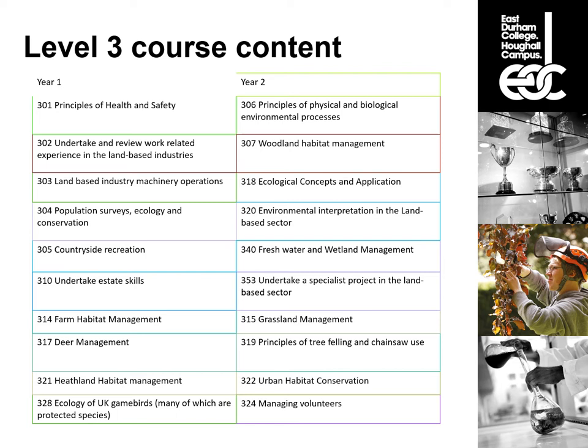Level 3 includes machinery, population surveys, and ecology and conservation — a mix of carrying out surveys and the theory behind how wildlife interacts with the landscape and how the landscape affects what wildlife can live there. We look at countryside recreation and land use, and estate skills again: fencing, hedge laying, dry stone walling, footpath work, styles, gates. We also look at specific habitats and species, applying the skills and knowledge from the core modules to those areas.